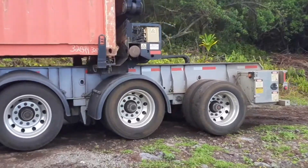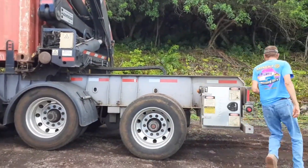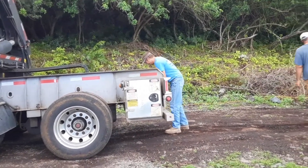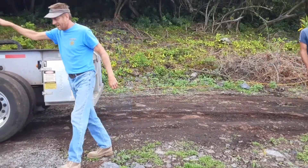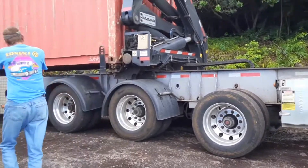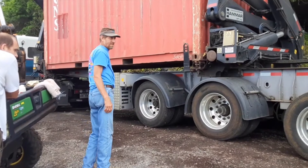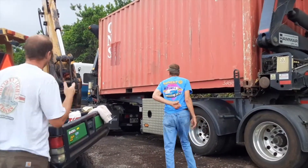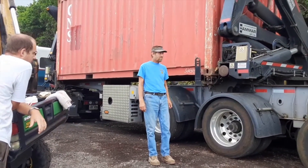That looked pretty easy — yeah, it went real smooth. Lucky I loaded it all the way in the bus. Somehow I did load it all the way in the bus. The doors are facing the cab, that way back in — that's where we want them. Yep, perfect.